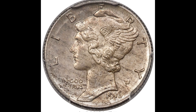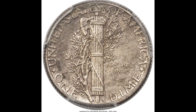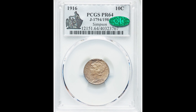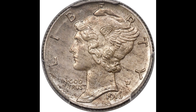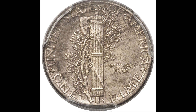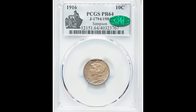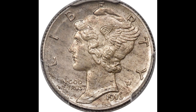Here we have a 1916 10 cent mercury dime graded by PCGS, Proof 64 with a CAC sticker. Now proof coins typically have an S mint mark, but this one was actually struck at the Philadelphia mint — you can tell because there's no mint mark on the coin. Proof coins typically look more shiny and lustrous. What you see on the coin may look like dirt, but it's actually toning. This coin sold for so much mainly because it's a proof coin that graded so highly and has that CAC sticker — it sold for $192,000.